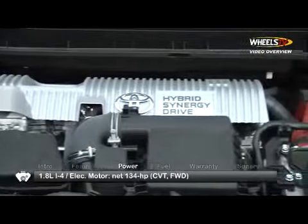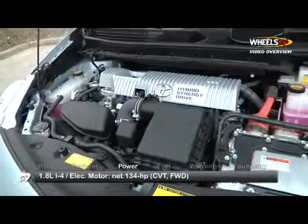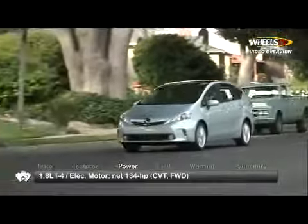The hybrid system consists of a 98-horsepower 1.8-liter four-cylinder engine combined with an 80-horsepower electric motor and a nickel-metal hydride battery, routing a net 134 horsepower to the front wheels via a continuously variable transmission.